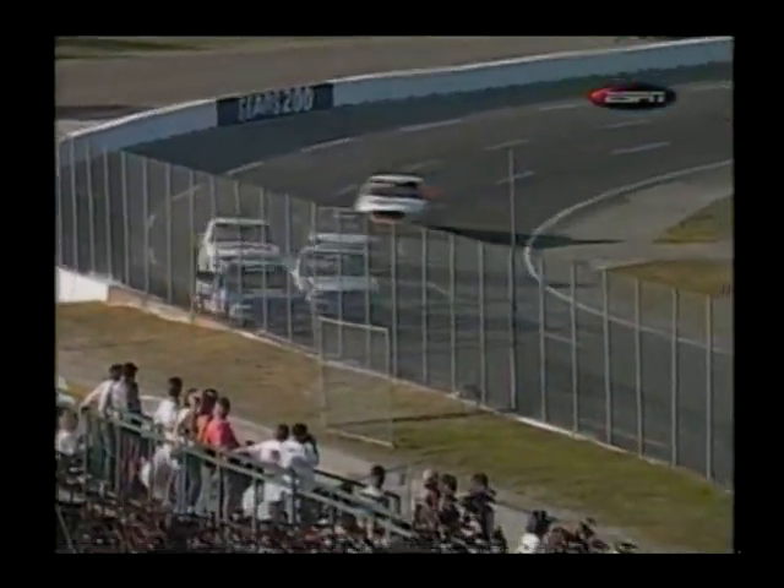Take another look at it. Brendan Gaughan — the back end gets out a little bit, and when he comes down the racetrack, Jack was already there. Jack had no place to go unless he wanted to spin himself. So that was just one of those things that happens. But in this case, it was very fortunate for Jack Sprague — number one, that he kept going, and number two, that he's got a yellow.